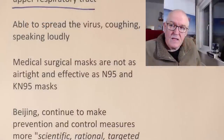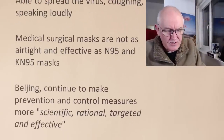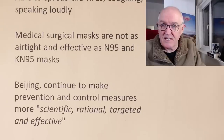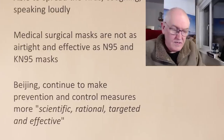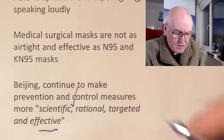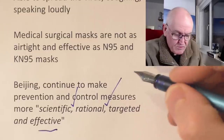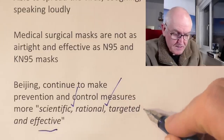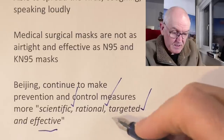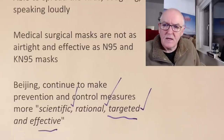Mask wearing is very cultural in China and until recently was a legal requirement, so we wouldn't expect that to die out entirely. I think what we're seeing is a bit of a transition in thinking in China, which is good. Beijing continues to make prevention and control measures more scientific, rational, targeted, and effective. The zero COVID policy was ludicrous and useless. All they're going to do is slow it down. In a few weeks, certainly in a couple of months, China is going to be the same as everywhere else. But in the meantime, those at higher risk in China are going to get sick, and there are going to be deaths — whether we'll ever get the numbers on that is questionable.